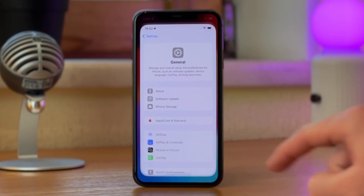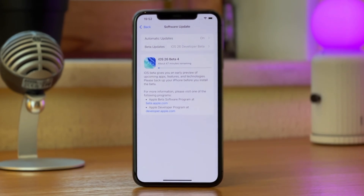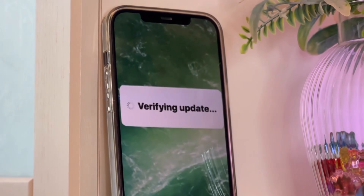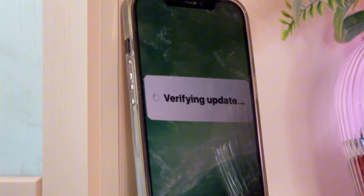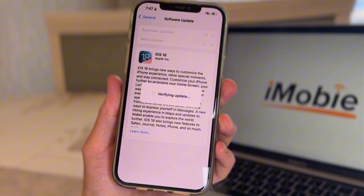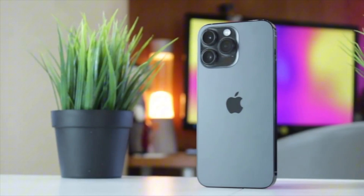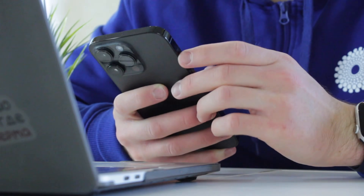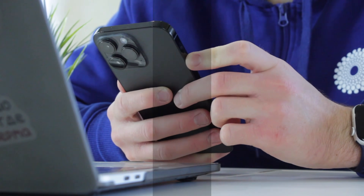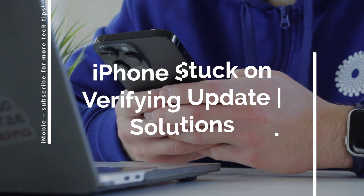Hi everybody and welcome back to our YouTube channel. With the release of iOS 26, many people wish to update to the latest iOS version. However, many people may accidentally get stuck on the verifying update page for endless hours or get stuck on software update failure. Why is my iPhone stuck on verifying update to iOS 26? What do I do if my iPhone is stuck on verifying update message? In this video, we'll list some methods you can try to get out of this iPhone verifying update issue.